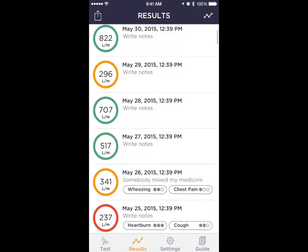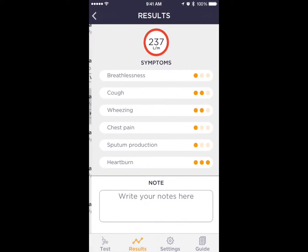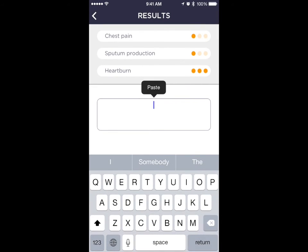Results can also be displayed in Table Mode. Symptoms and notes can be added from Table Mode as well.